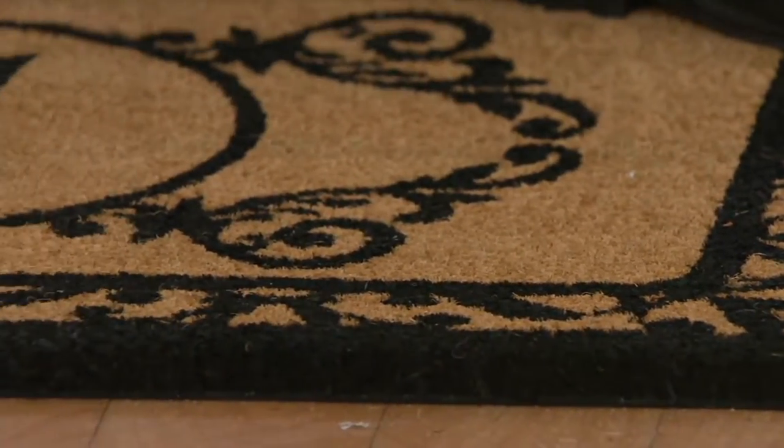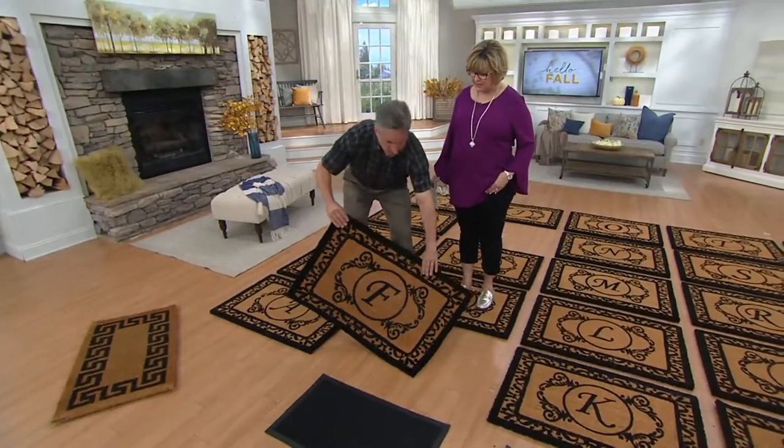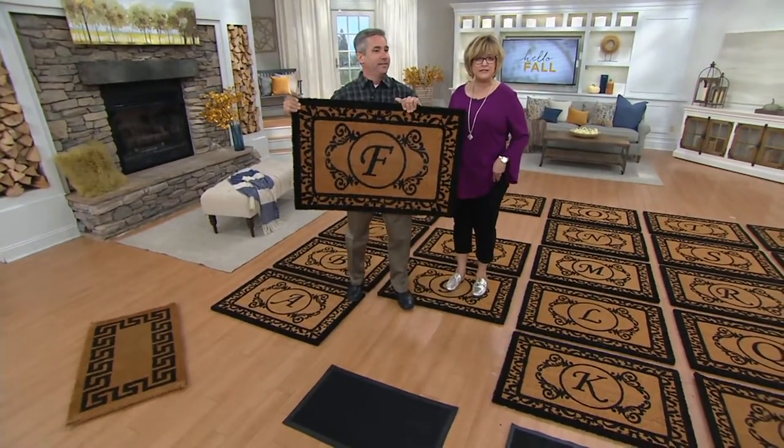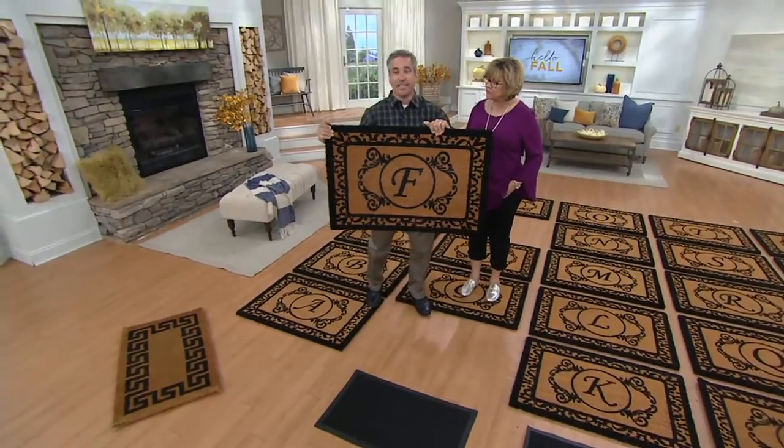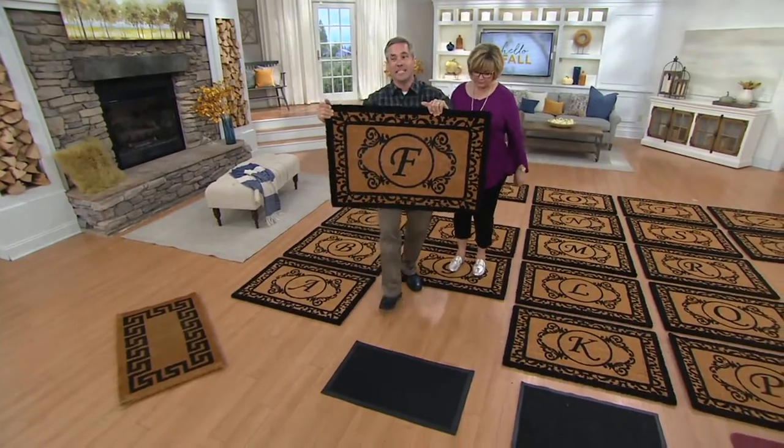So these are going to look beautiful for a very long time to come. I can feel it scraping the bottom of my shoes. It really does take that excess dirt and mud off your feet. It's an active mat, so it drops everything all the way to the bottom of the mat where nobody can see it.